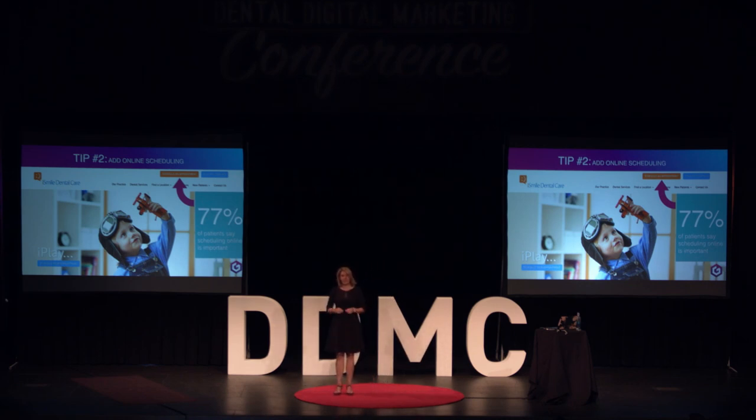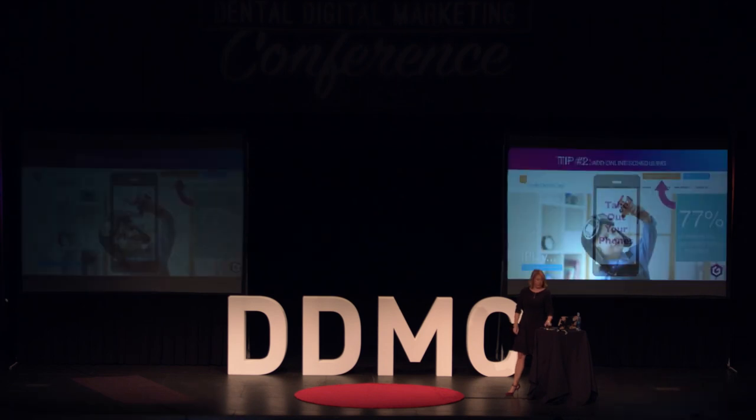By utilizing online scheduling that is always on your website and always available, patients are immediately able to contact you, make an appointment that fits their schedule, and move on with their day. And I promise you, you're going to convert more appointments.